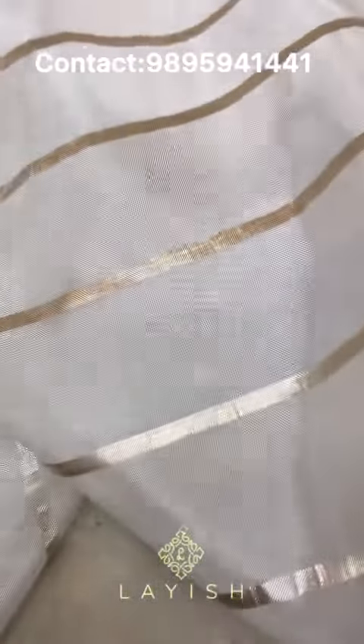Next, the fabric is priced at 2151. This is a soft silk fabric with a vertical line design. It is available in different colors at 2151 per meter.